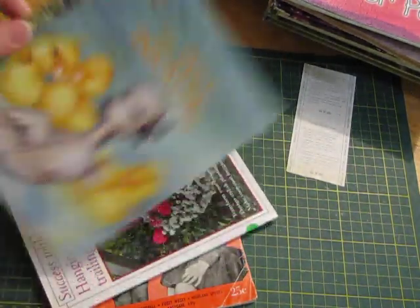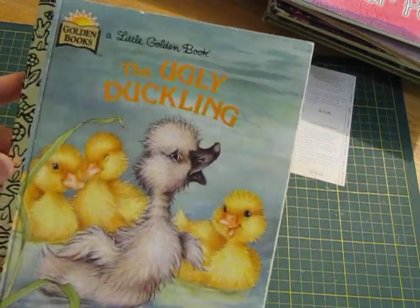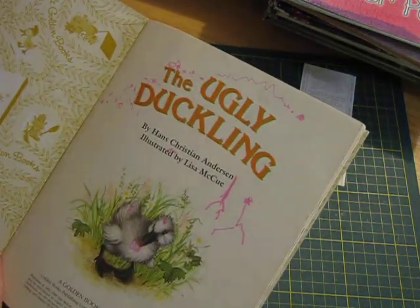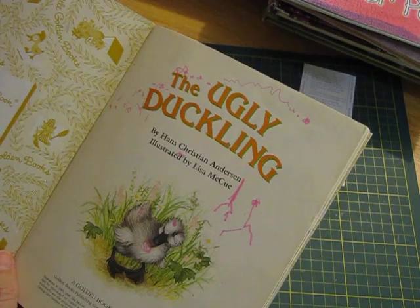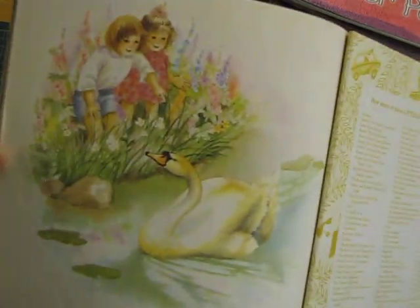The Ugly Duckling — now this one I will be keeping. Gorgeous — I love ducklings. This one is 1986 I think. Unfortunately it's been scribbled on a bit, but I think the rest of the pages are clean. Look at the illustrations — they are gorgeous.